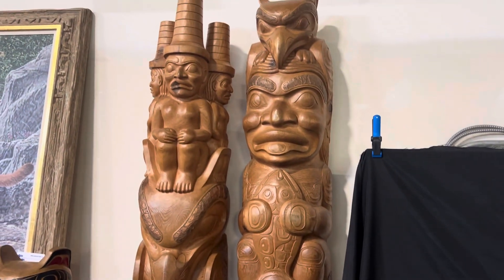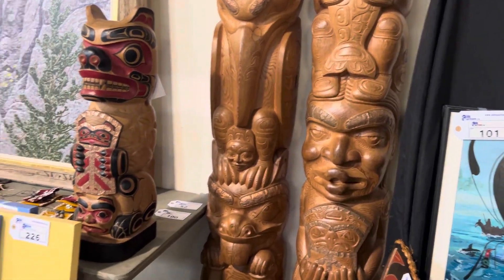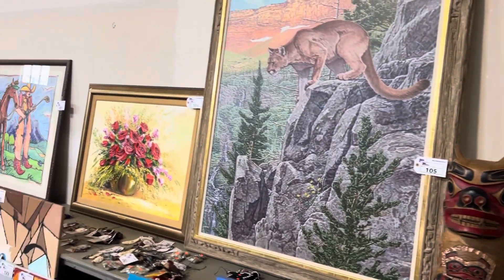A couple of beautiful totem poles — oh my goodness, they're about eight feet tall. Absolutely stunning. We've got some very cool artwork back here. Big pieces.